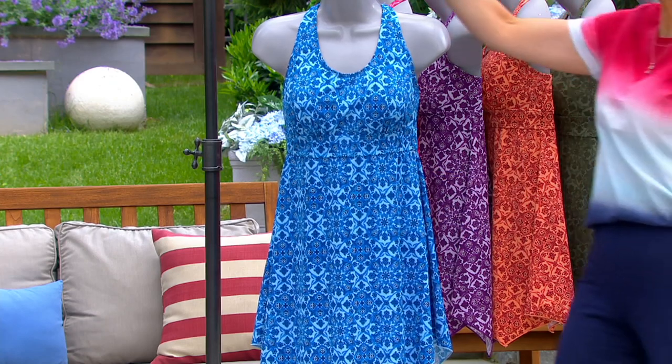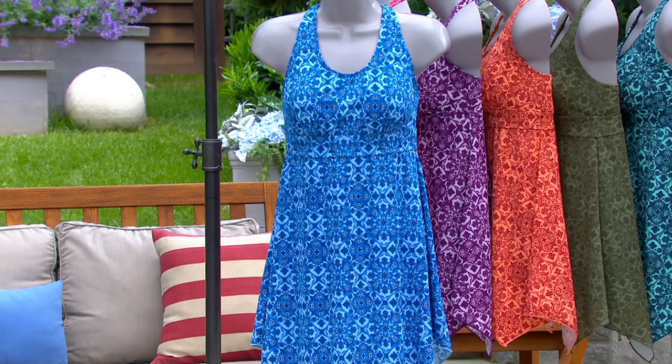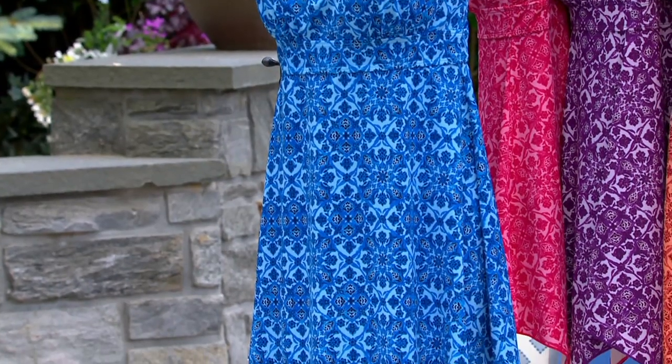It's from Denim & Company Beach. We just talked about that with the pant — you can wear the pant with it. If not, you're covered, literally. $9.25 easy pay.